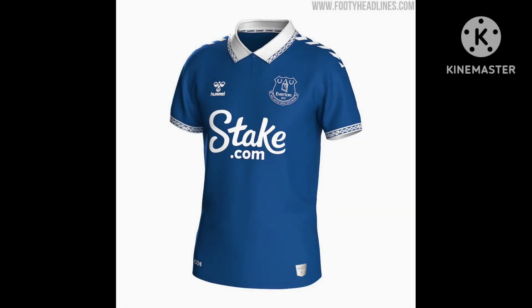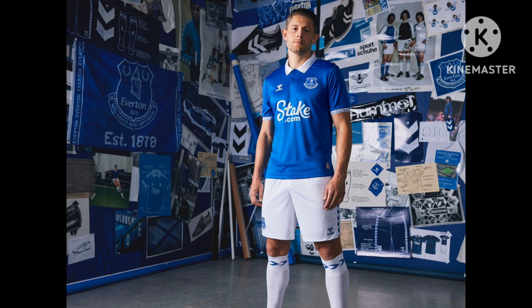Now we move on to Everton's home shirt. I might be a bit biased here because I am an Evertonian, but this shirt is way better than the one we had last year. I really like the collar and the detail around the sleeves — it's a nod back to Archibald Leach, one of the designers of Goodison Park. Everything else is fine except the sponsor, Stake.com, but there's not much we can do about that. I'll give this one an 8.5 to 9 out of 10.